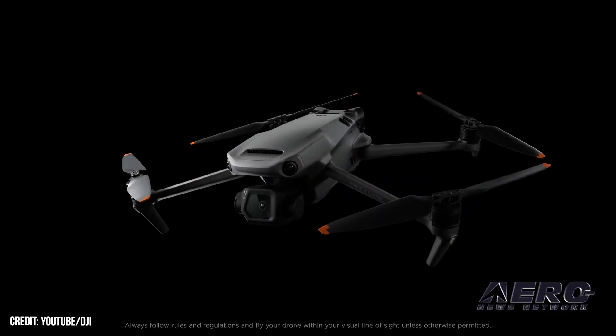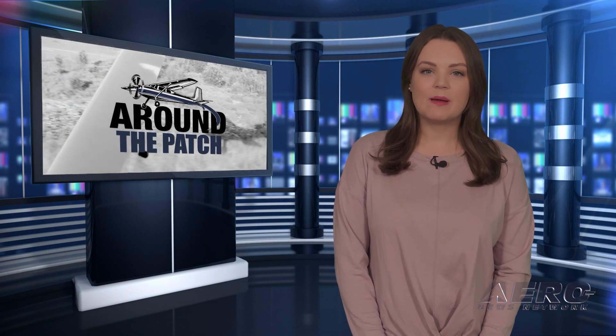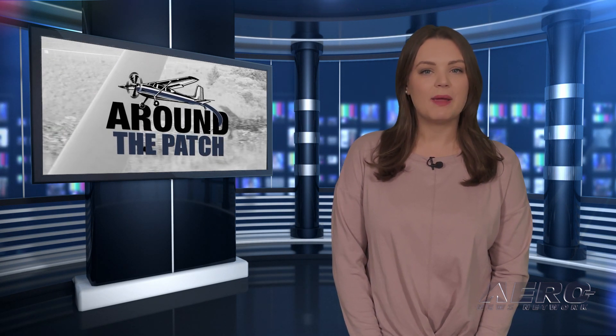And after the break, Rotax publishes service instructions and new maintenance manual.